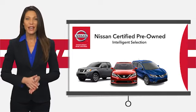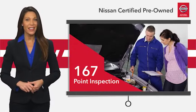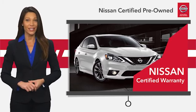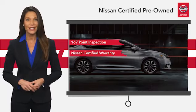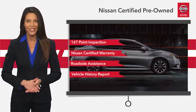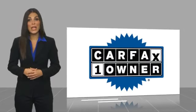Every certified pre-owned Nissan meets or exceeds comprehensive criteria and passes a rigorous inspection. We look at everything with meticulous detail before admitting any vehicle into the Nissan certified program. See your Nissan dealer to find the certified pre-owned vehicle that's right for you. This is a one-owner vehicle with a Carfax Vehicle History Report.